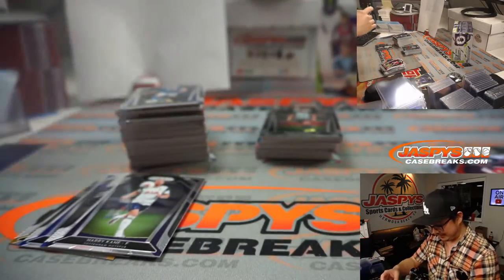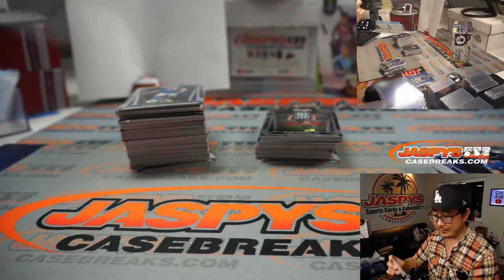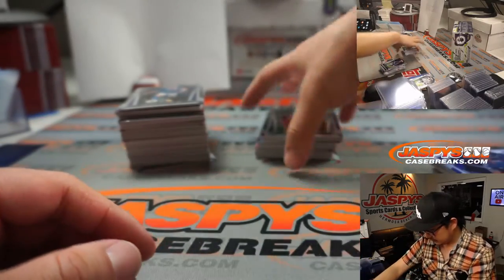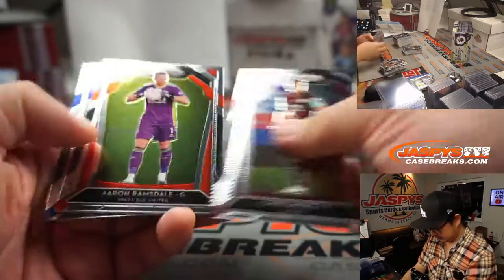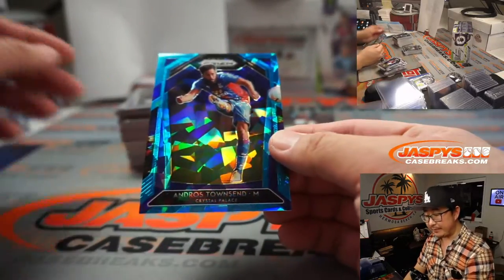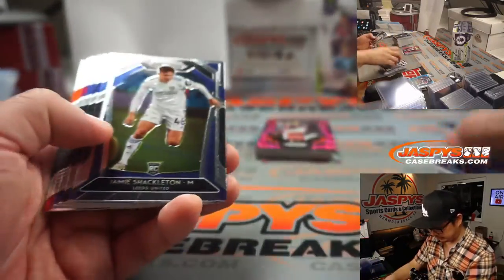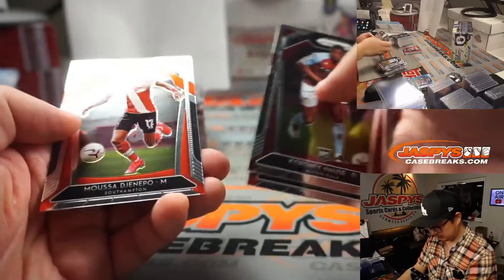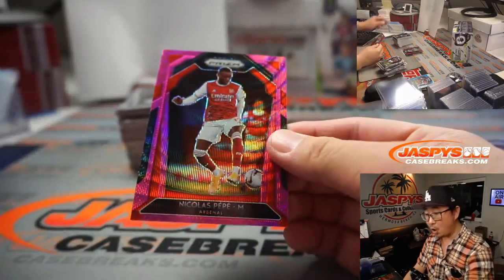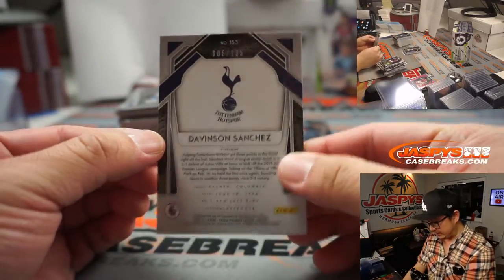There's an out-of-199 Dominic Calvert-Lewin. Guys like Harry Kane are pretty solid for Tottenham — all these Tottenham cards are for Vipple. We got Andros Townsend, 69 out of 75 for Crystal Palace — Robert has Palace and Leeds. And we've got a pink wave Nicolas Pepe for Arsenal — Derek G with that. And Davinson Sanchez, 006 out of 135.